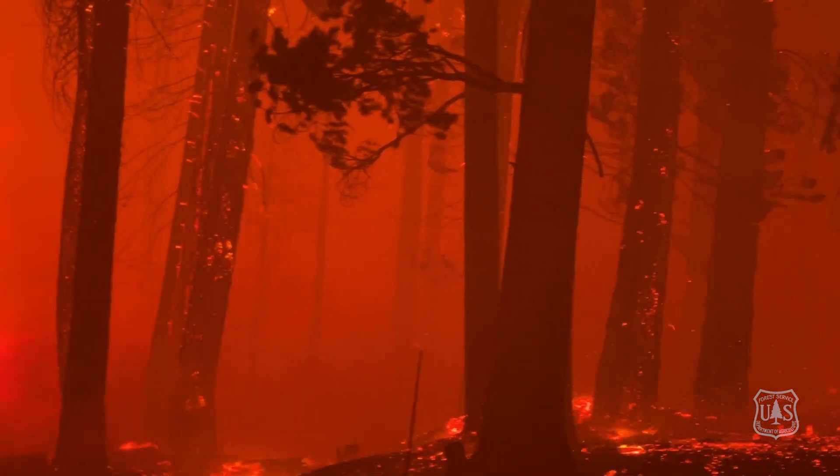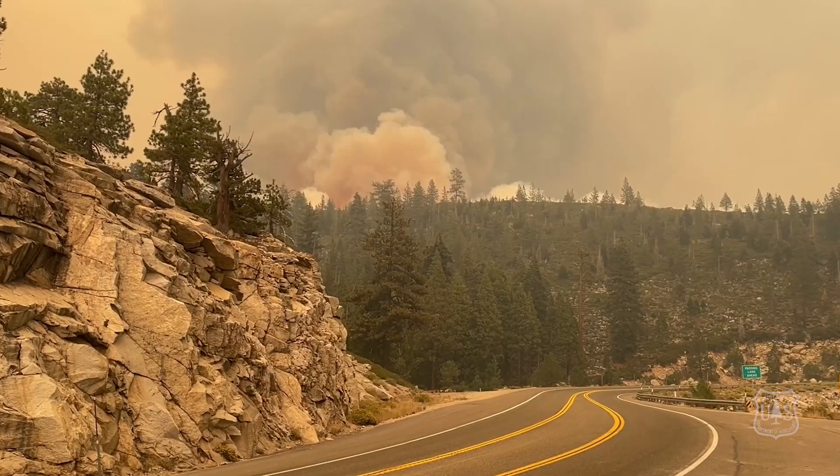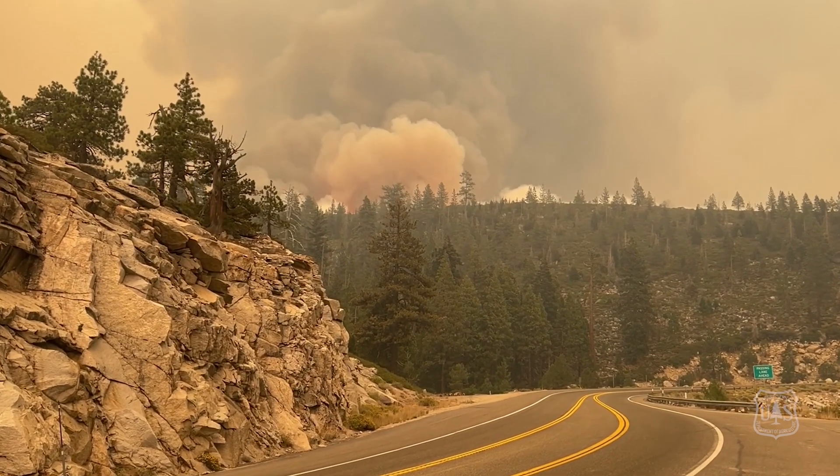These factors — fuel loading, terrain, drought, and wind — all combine to create intense, rapidly spreading fire behavior. The exact type of fire behavior firefighters were battling here on the Caldor Fire and other incidents throughout the state this entire season.